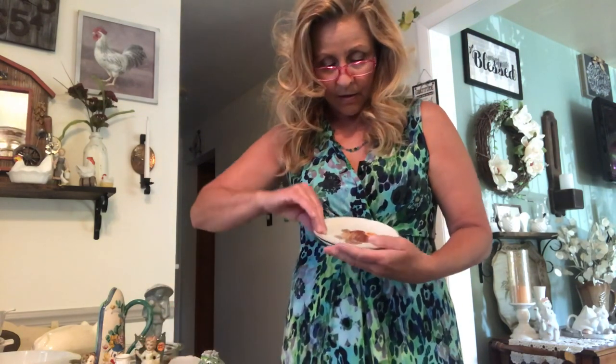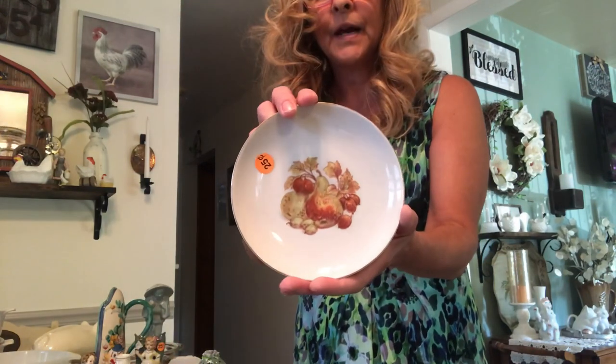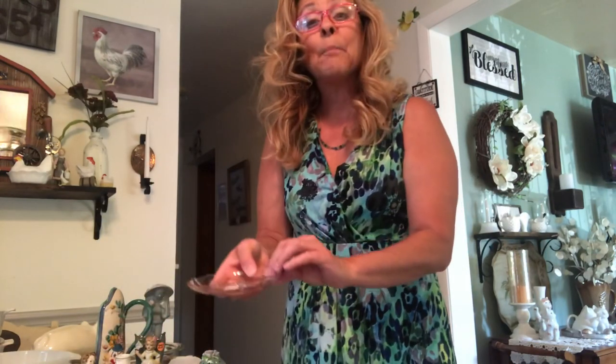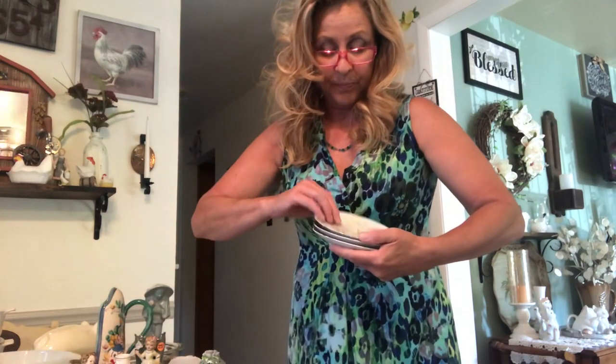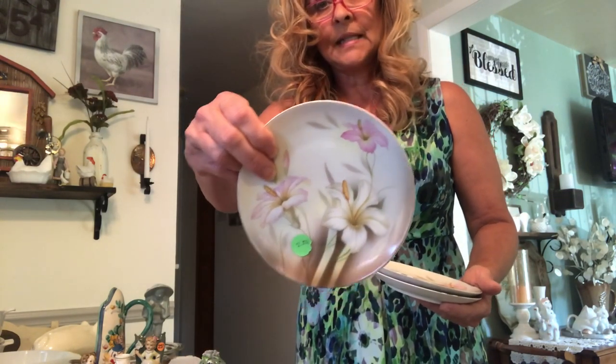I got this set of plates for a quarter a piece — there's that one, this one with the pineapple, and this one has pears. I got a piece of pink depression glass, a saucer. And I got this set of plates with lilies — there's three of them in the set — also a quarter a piece.